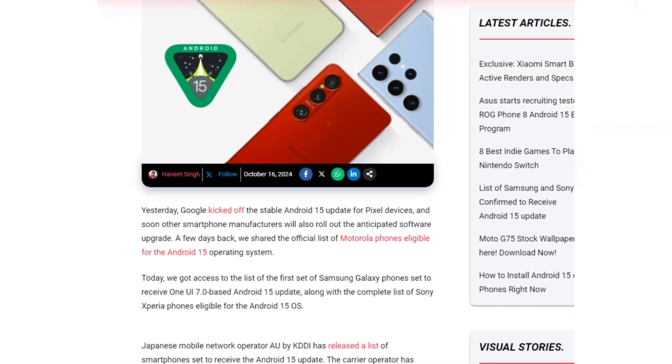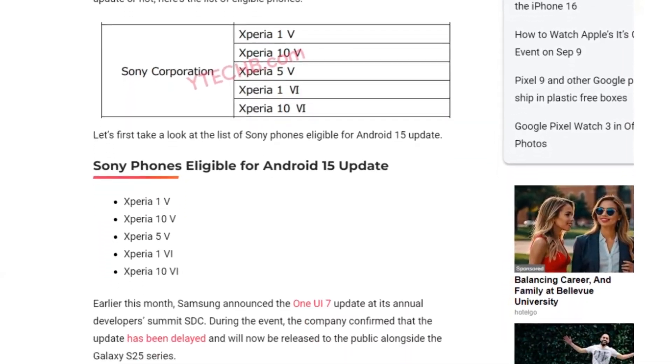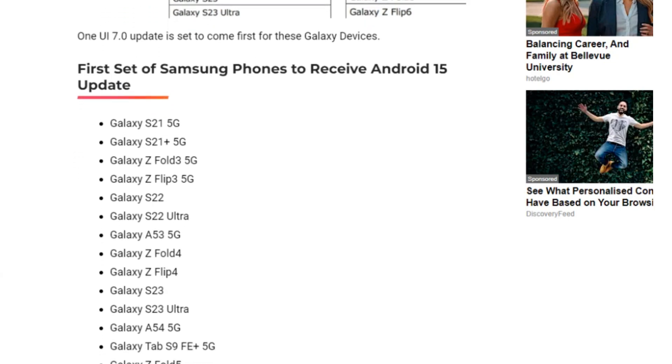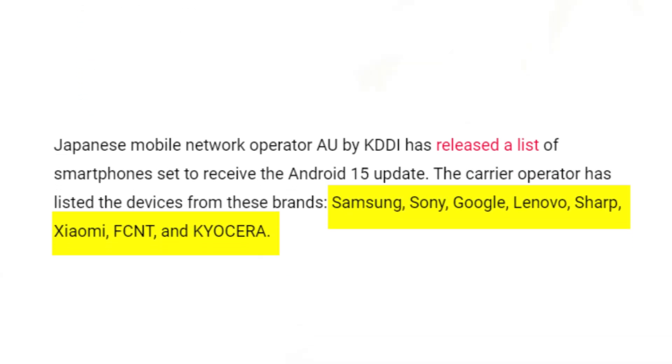Additionally, Japanese mobile carrier AU by KDDI has published a list of smartphones scheduled to receive the Android 15 update. The carrier's list includes devices from brands such as Samsung, Sony, Google, Lenovo, Sharp, Xiaomi, FCNT, and KYOCERA.